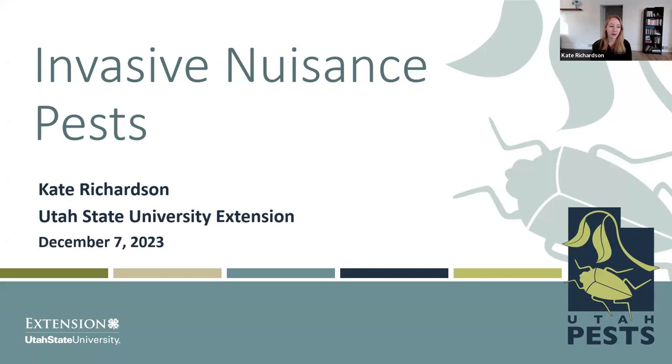Hello, everyone. My name is Kate Richardson. I'm an extension entomologist with Utah State University, and today I want to talk with you about invasive nuisance pests. I'm going to apologize up front — I'm battling a little bit of a cold, so bear with me here.